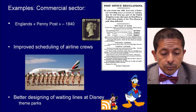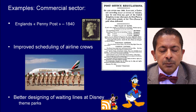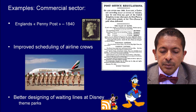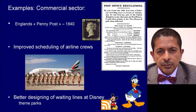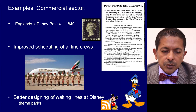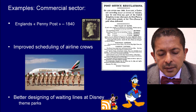Operational research has also improved scheduling of airline crews — pilots and air crews who keep changing every time they land and take off. And for those who have been to Disney theme parks, the lines are very efficient because operational research has been used in ensuring entries and exits of people are kept efficient. However, when it comes to health, its application has actually been very limited.